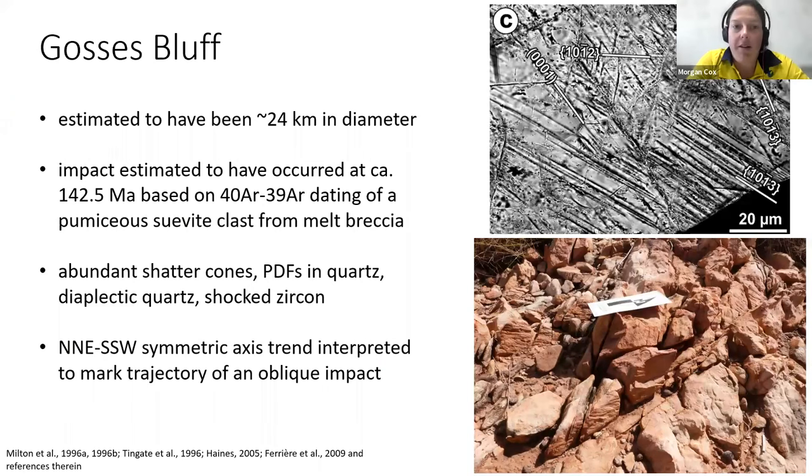The structure is estimated to have been around 24 kilometers in diameter before erosion, and it's estimated to have occurred around 142 million years ago — I'm pretty sure that's the minimum age. Abundant shatter cones have been identified across the structure, from centimeters up to meter scale — it was quite mind-blowing how large some of the shatter cones were. Shocked zircon, shocked quartz, and diaplectic glass have also been identified at the structure. On the right is some shocked quartz with planar deformation features.